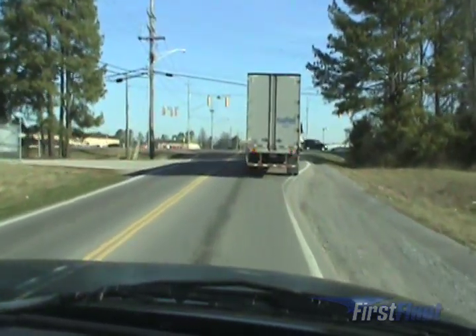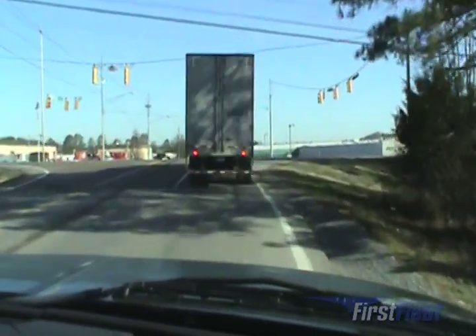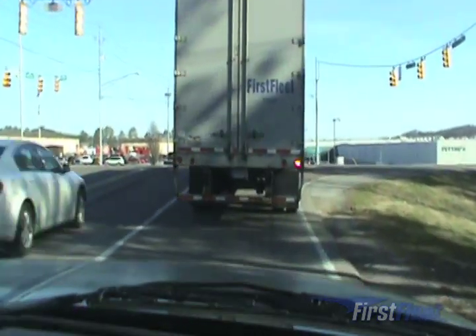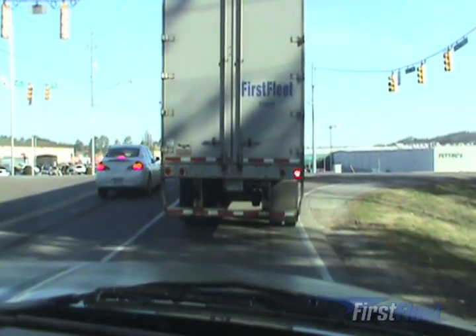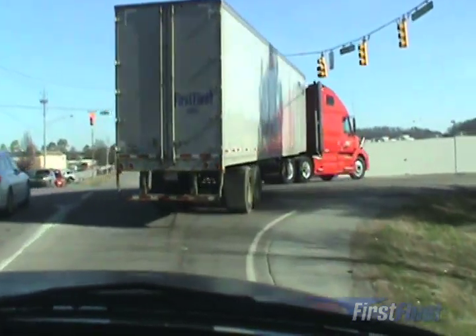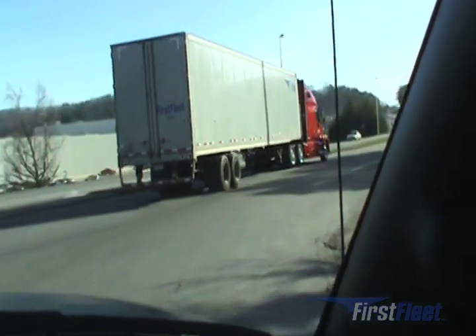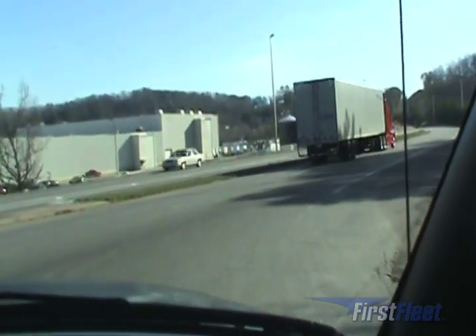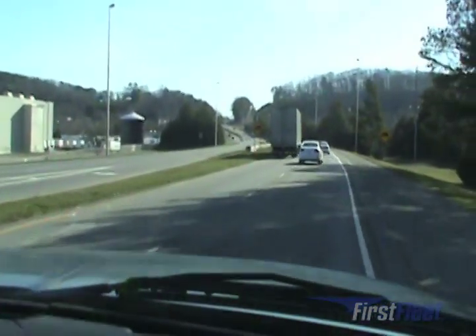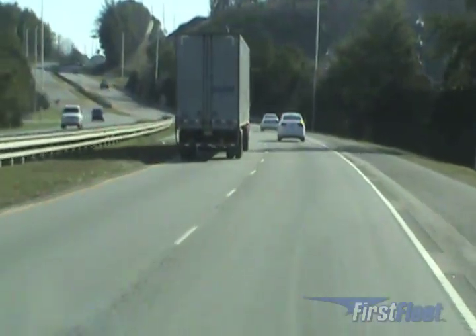Right turns tend to be a little more complicated. You must use all your mirrors constantly so you are aware of what's going on around you at all times. You must block the right lane with your trailer to prevent someone from trying to get around you on the right. You must also watch other drivers to make sure they're paying attention. Here you can see our driver did everything right except he went straight to the left lane on a multi-lane highway as he made his turn. When turning onto a multi-lane highway, you must turn into the lane closest to you, and then move into the left lane when it's safe to do so.